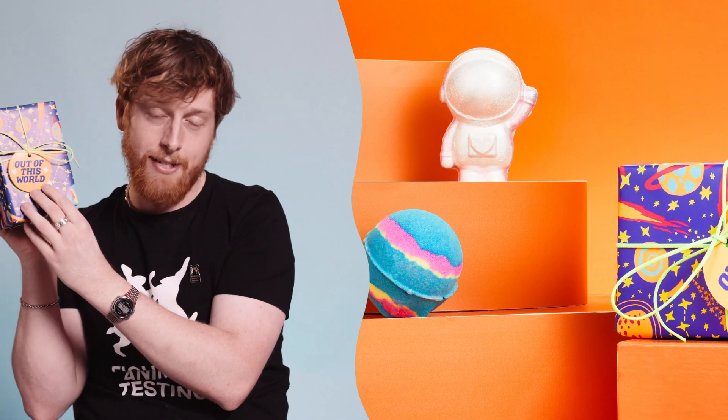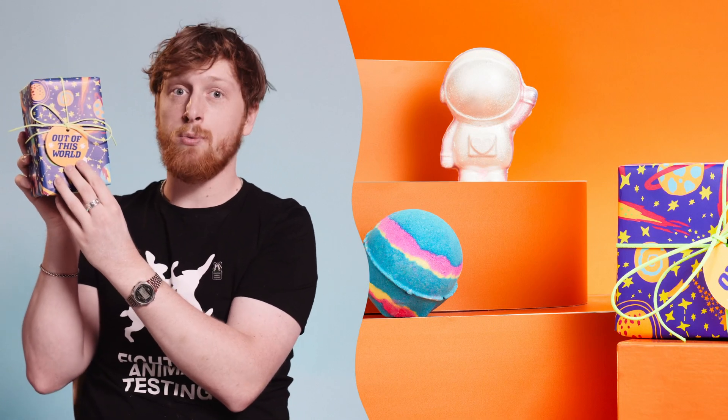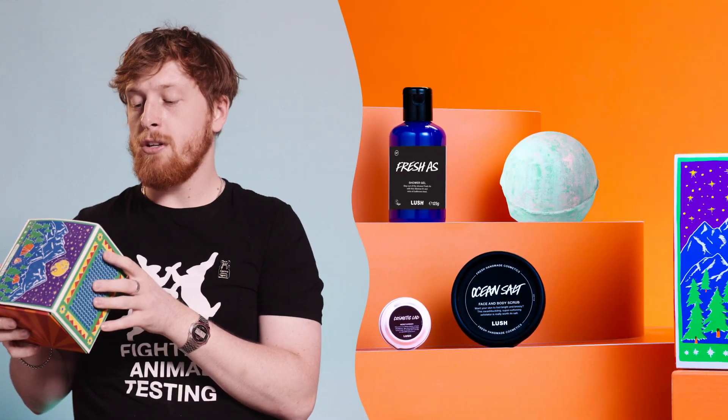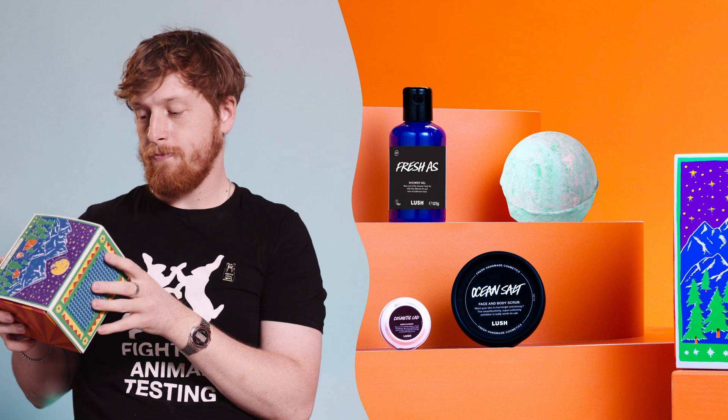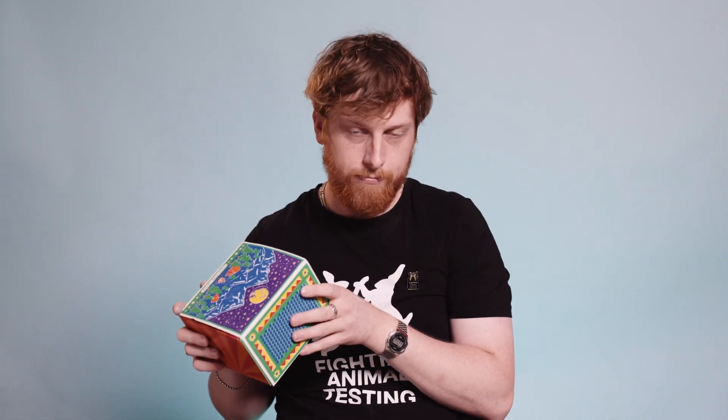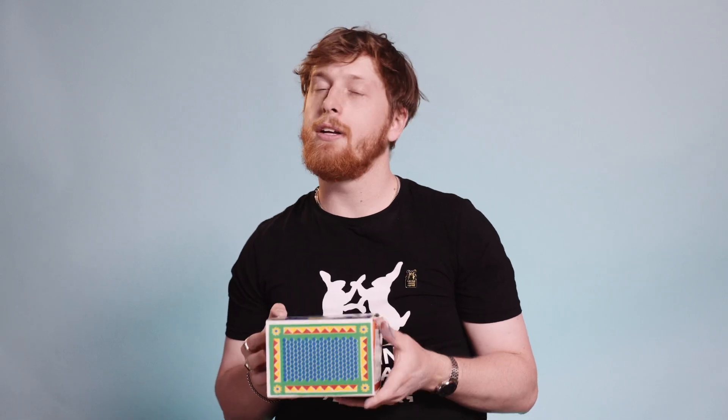We also have two gifts for Father's Day this year. One of them is called Out of This World, and it contains Intergalactic and the Out of This World bath bomb. The next gift contains the Into the Wild and Lakes bath bomb, Ocean Salt Face and Body Scrub, Cosmetic Lad Moisturiser, and Freshaz Shower Gel — a great combination for your dad.